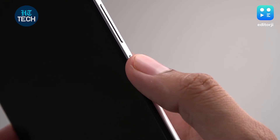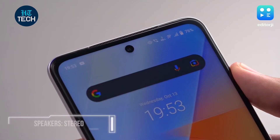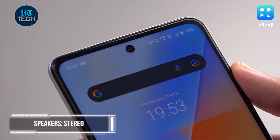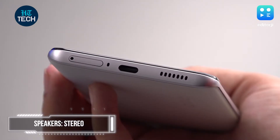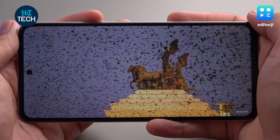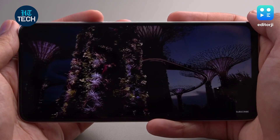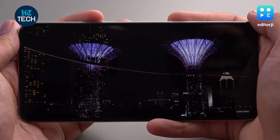The fingerprint scanner on this phone is on the power button and it's extremely accurate and fast. The iQoo Z5 also has stereo speakers, which is a big inclusion for this price point. It's a pretty loud system that doesn't compromise on clarity much at high volumes. It's not going to replace a Bluetooth speaker, but for watching shows or listening to music it's a big upgrade from having only one speaker.